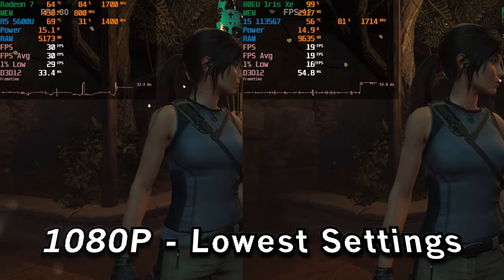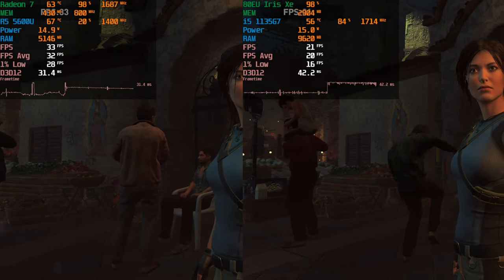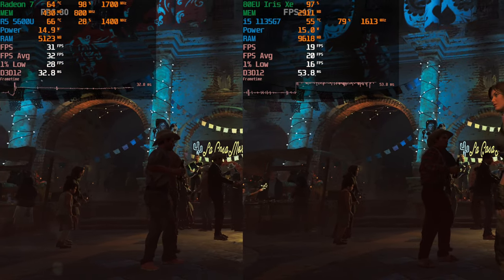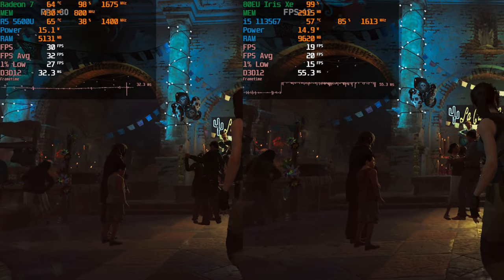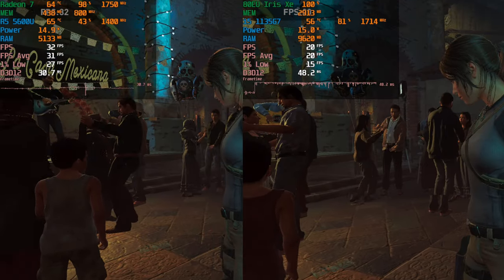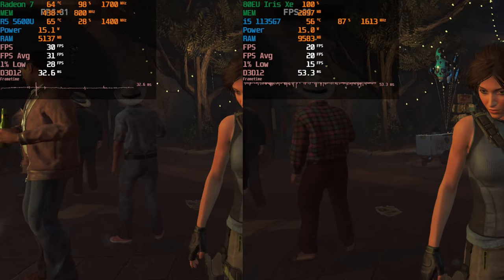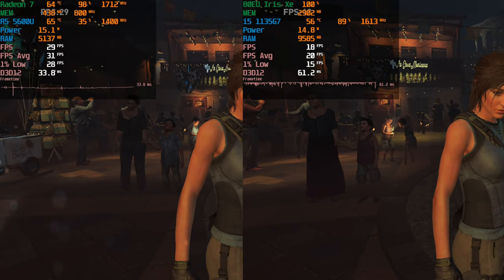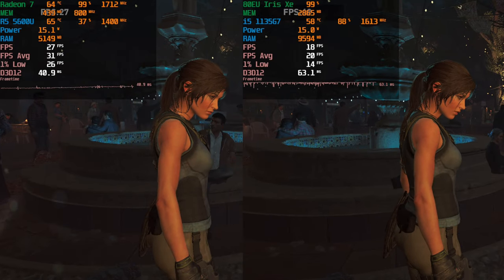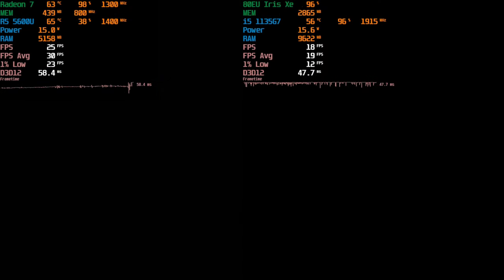Not every triple-A game will fully peg the CPU — the i5 is seeing high CPU utilization but cores aren't completely maxed out, and the GPU is actually being properly utilized here. At 1080p it's really just the Ryzen 5 that's able to produce what I'd call a playable frame rate, though both aren't exactly going to be incredible. This is at 1080p with the lowest in-game graphics settings. Unfortunately the 720p footage of the Ryzen 5 is corrupted so I can't show that comparison.